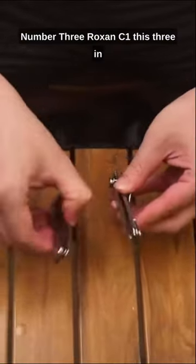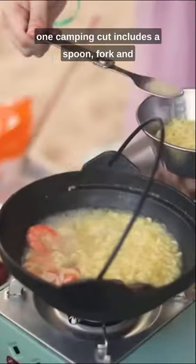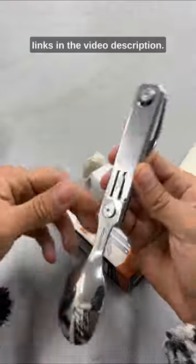3. Roxen C1: This 3-in-1 camping cutlery set includes a spoon, fork, and serrated knife in a compact package. If you are interested, check the links in the video description.